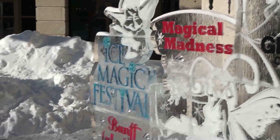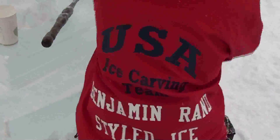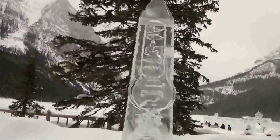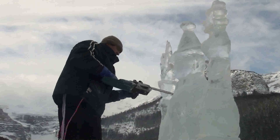Competitive ice carving rules around the world vary. At the Ice Magic Competition here in beautiful Lake Louise, Alberta, teams can have no more than three members. They've got to use original submitted designs and they must stay on theme. The sculptures must be at least seven feet tall and not more than 13 and a half feet. Total carving time is 34 hours max over three days.